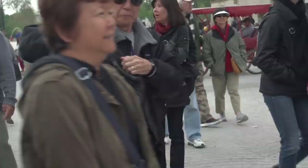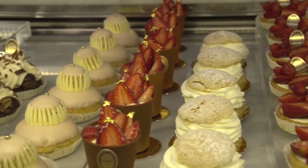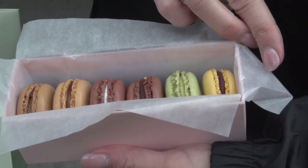Continuing our walk through the Place de la Concorde, just beyond Concorde Square, we run into Ladurée, one of the great pastry shops in Paris, especially famous for their macaroons. What a delicious taste treat.